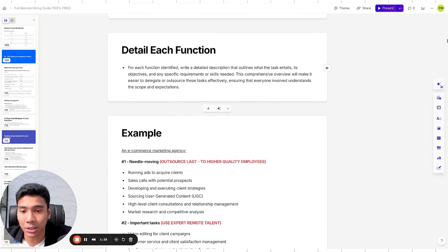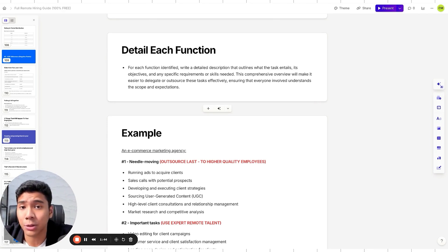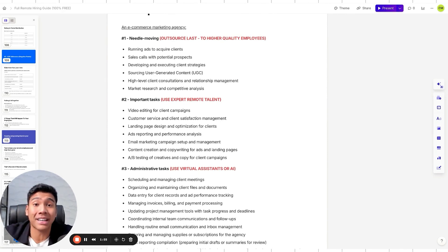Detail each function: what tasks are involved, what are the job descriptions, and what specific skills are needed? For an e-commerce marketing agency, needle-moving tasks include running ads to acquire clients, sales calls, developing and executing client strategies, sourcing UGC, high-level client consultations, and market research. These make your business produce more revenue — so outsource these last, only when you have enough budget to get the best people.